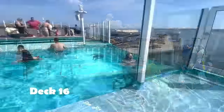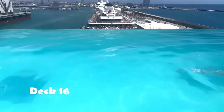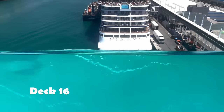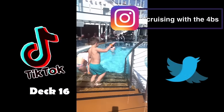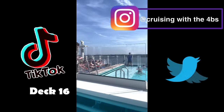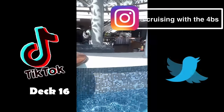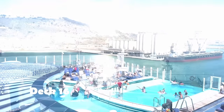We continue to the aft — this is the infinity bar and pool. Check out the views! I loved it in this pool whether at sea or in the port of Barcelona. Behind this pool we also had the swim-up bar. If you'd like more information about the swim-up bar, we have videos on our TikTok, pictures and daily updates on Instagram, and opinions on Twitter — just find us as Cruising with the Four Bees. We did love this swim-up bar with a beer and a cocktail.